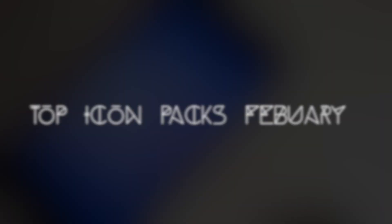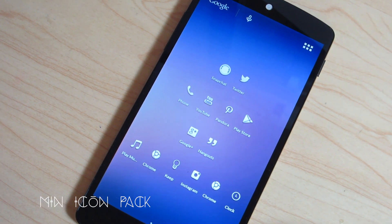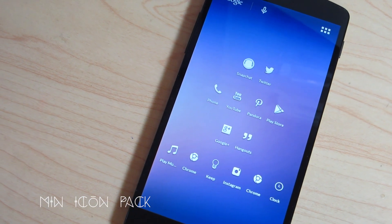Alright, so before we begin let's start with the honorable mentions of this month. These are apps that are good icon packs however do not make it into the top five list this time around.